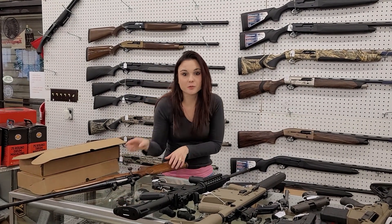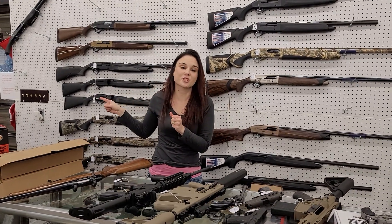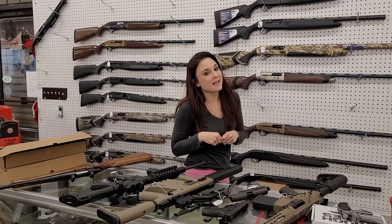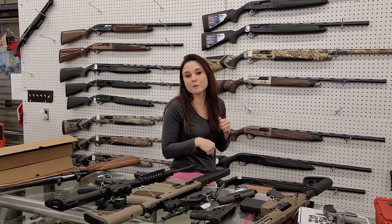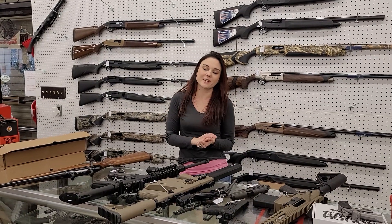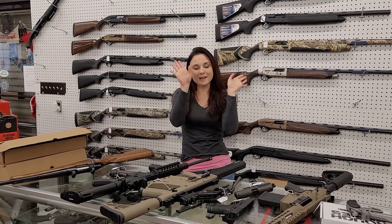Y'all get down here and check out all the great deals running. By the way, we did get a full shipment of Glock blue labels back in, including 43X standards, MOS cut 43X's, 19s, 17s, and a bunch of others. Y'all get down here and check out what we're running — you don't want to miss out. Bye, y'all!